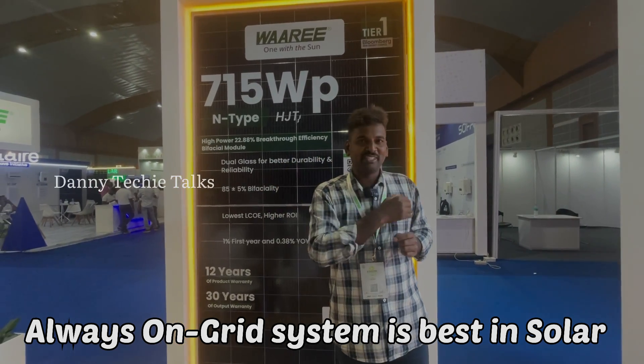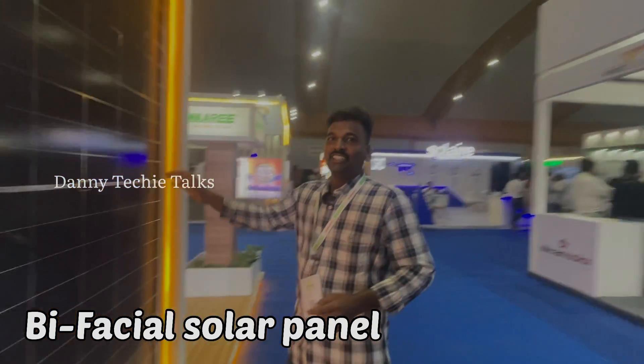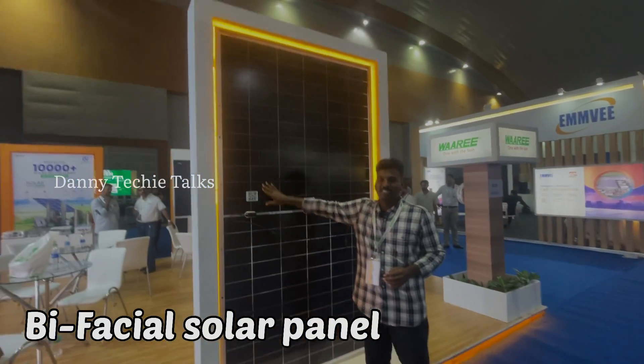Now let's look at the bifacial solar panel. This is the front side — if you look at this, it is clearly a bifacial solar panel.